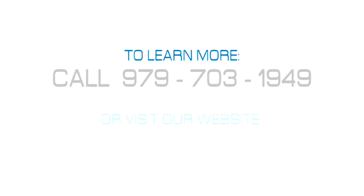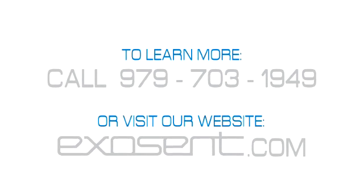To learn more about Exocent Engineering, call us at 979-703-1949 or visit our website, Exocent.com.